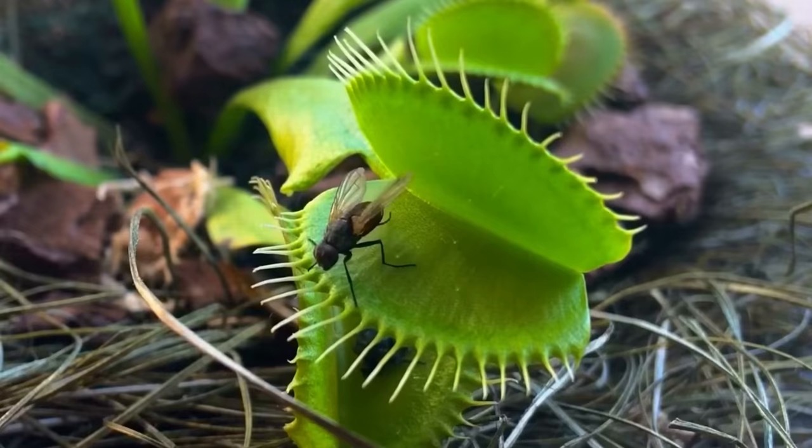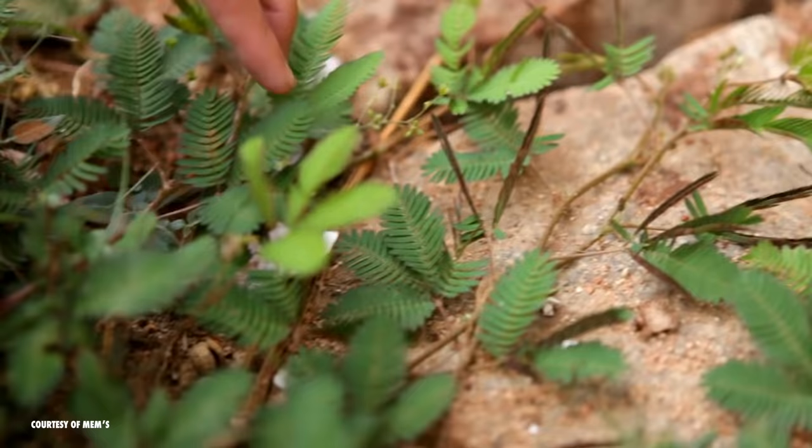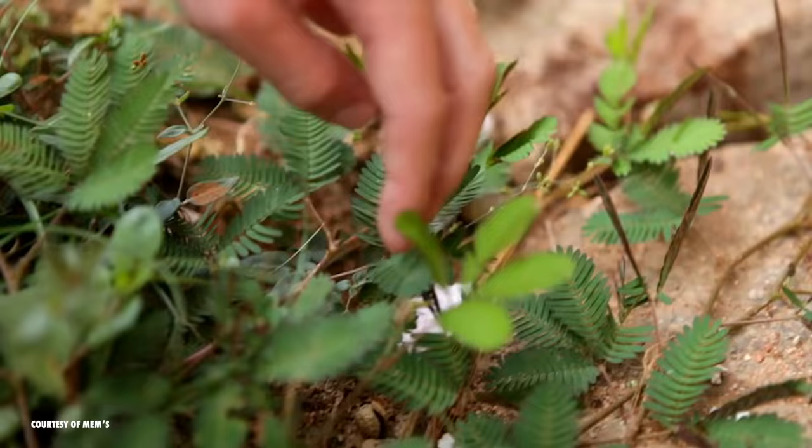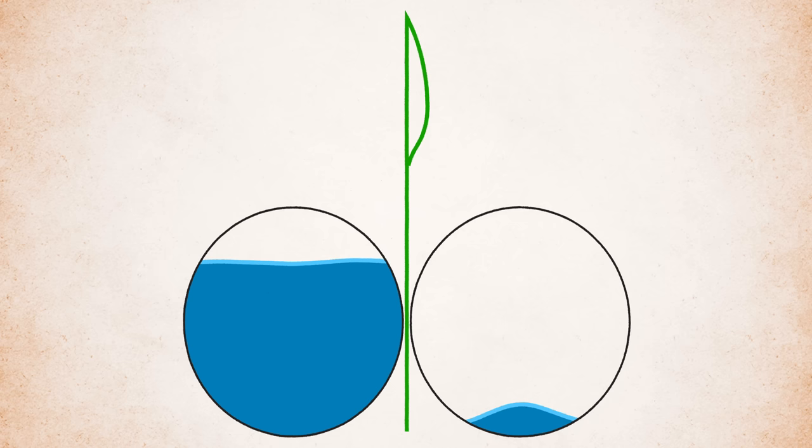Which brings us to the question: how does it move? Like other moving plants, such as Venus flytraps, they have an elaborate mechanism that changes their cell size by adding or removing water. It's kind of like holding a sheet of paper between two air balloons — if you deflate one slightly, the angle of the sheet of paper changes.